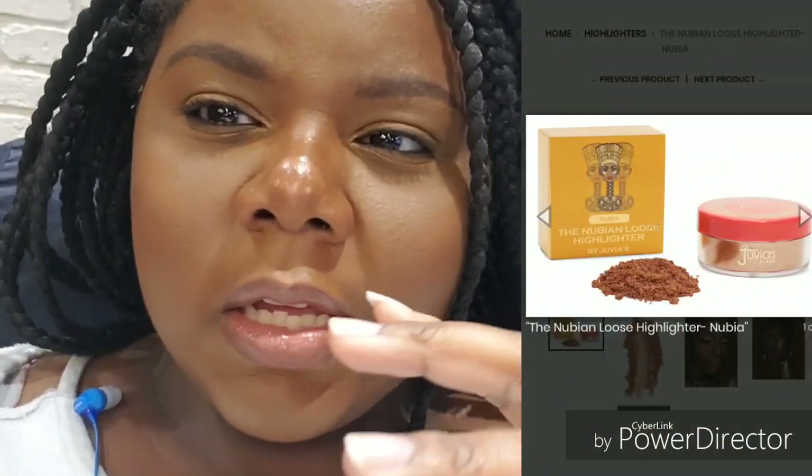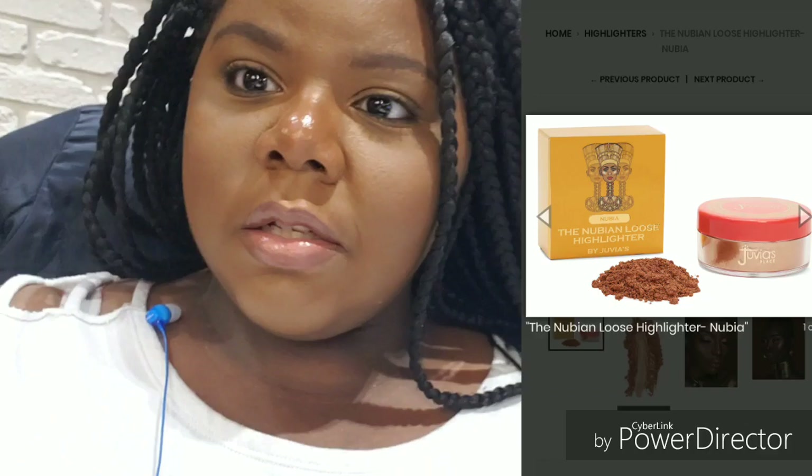I completely forgot to mention: the highlighter I'm using today is actually the Juvia's Place Nubian Highlighter. It's a nice dark deep bronzy highlighter that I love so much. It's the one I go for when doing a neutral look. You have to be very careful with it - I use a very precise brush because it gets really intense really quick. It's my go-to shade for highlight.